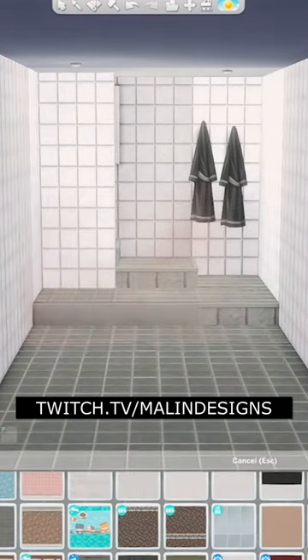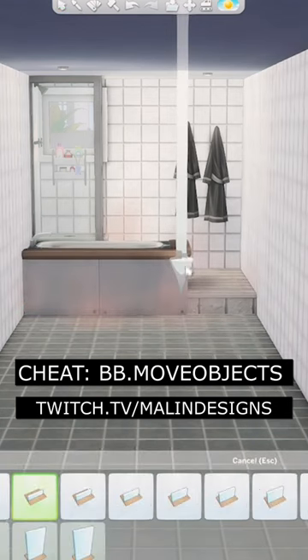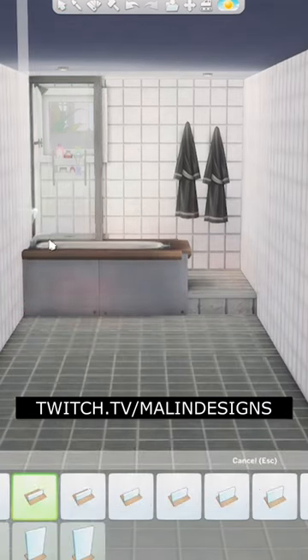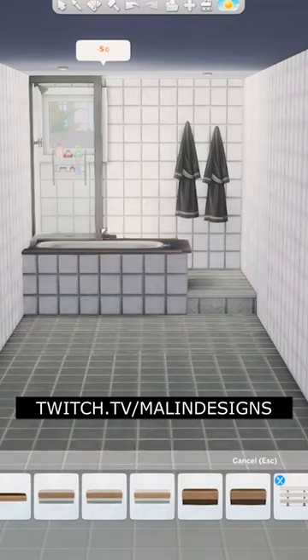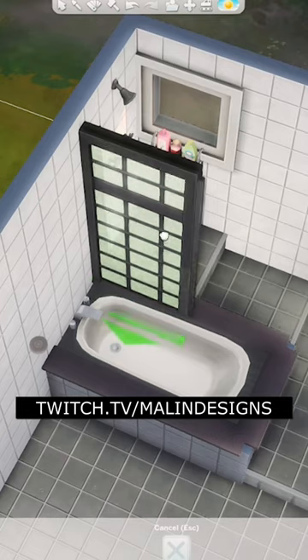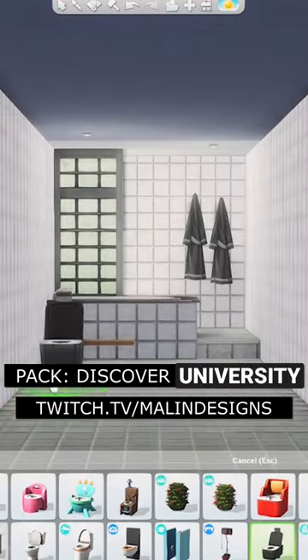I do suggest you turn on BB Move Objects cheat if you want to try this out yourself. The shower and the bathtub are functional. The only problem with the half wall is that it prevents toddlers from using it. The shower and the divider are from Discover University — I really like this pack and the furnitures are so beautiful.